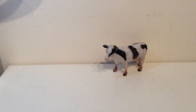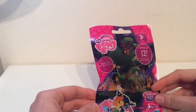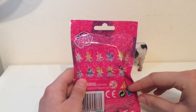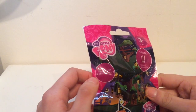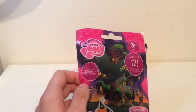Hi guys, welcome back to the Milkshake Cow. Today we're going to be opening this My Little Pony blind bag. Here are all the ponies we can get inside it. I wonder which one we will get. There are 12 different ponies to collect and inside we get a pony and a collector's card. So let's open it up.